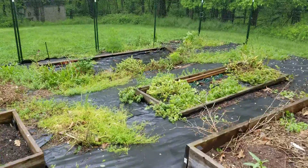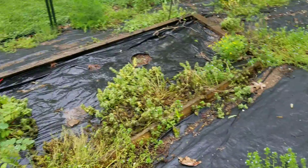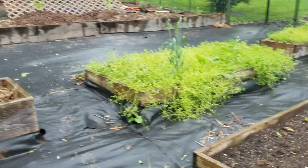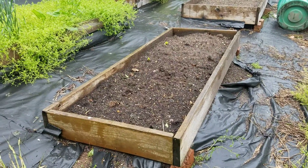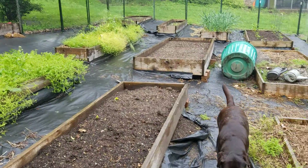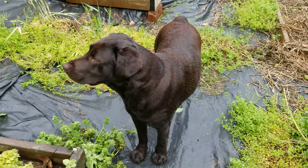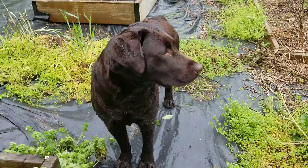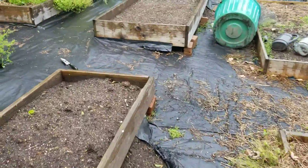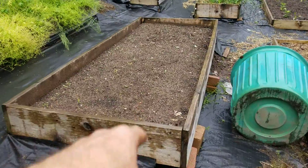I've got a bunch of raised beds here. The box down here fell apart finally, so I'll rebuild that. I still need to get something in these beds — that's where I had my peppers last year. This one and the next one we've got flowers, all different kinds of exotic flowers in these two beds, so we'll just have flowers for cutting. Look how big Maggie got!